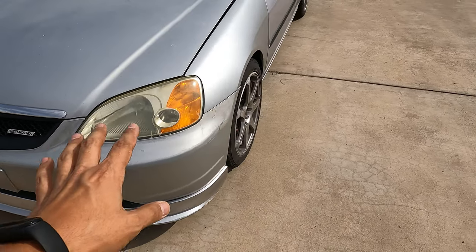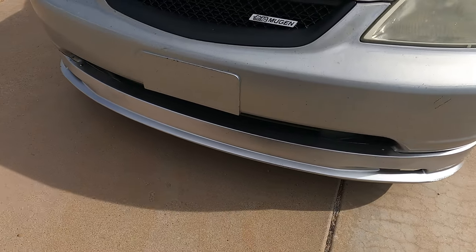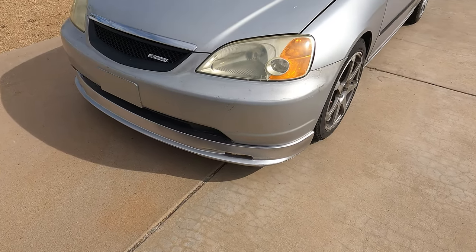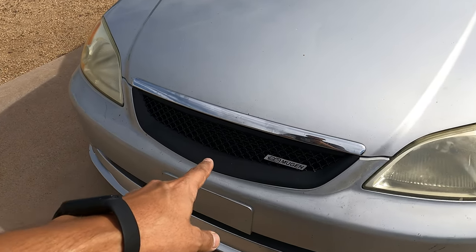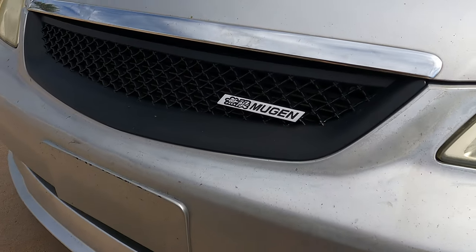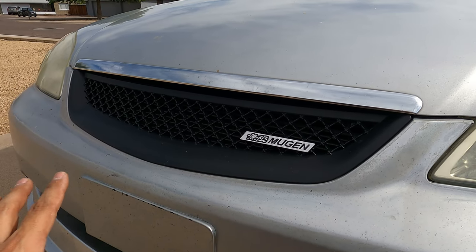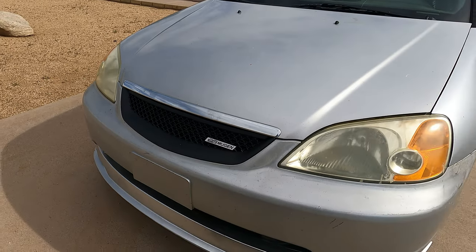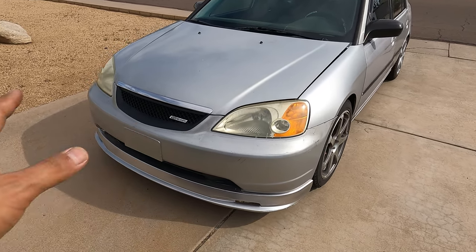Starting with the front — this Civic does have a Mugen replica lip which gives it a much more aggressive look. We also have the replica Type R grille with the Mugen badge. I had to install that afterwards but I think it complements it great. It is missing the red Honda badge but I think it looks really good.